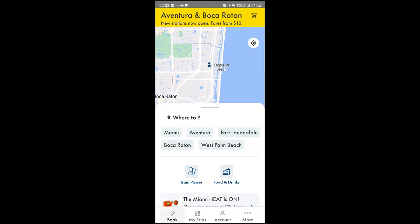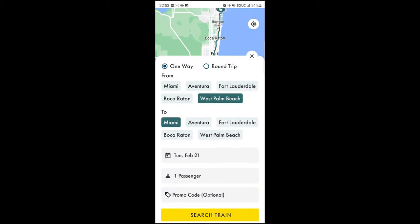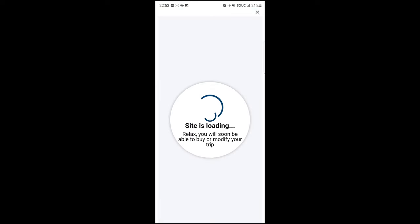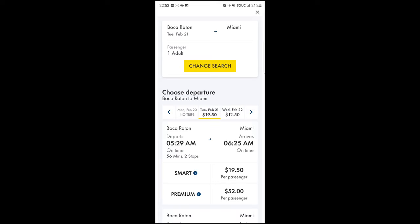Speed, however, is not necessarily the reason to take Brightline, even though it is a high-speed train. Your journey starts by purchasing tickets in the Brightline app or the website, and you can pick your class, like the cabin class and individual seat locations. You can prepay for station parking — there's a large parking garage right in front of me. And in some cases, you can arrange private transport to and from the train stations. More on those transfers in a minute; they are important.